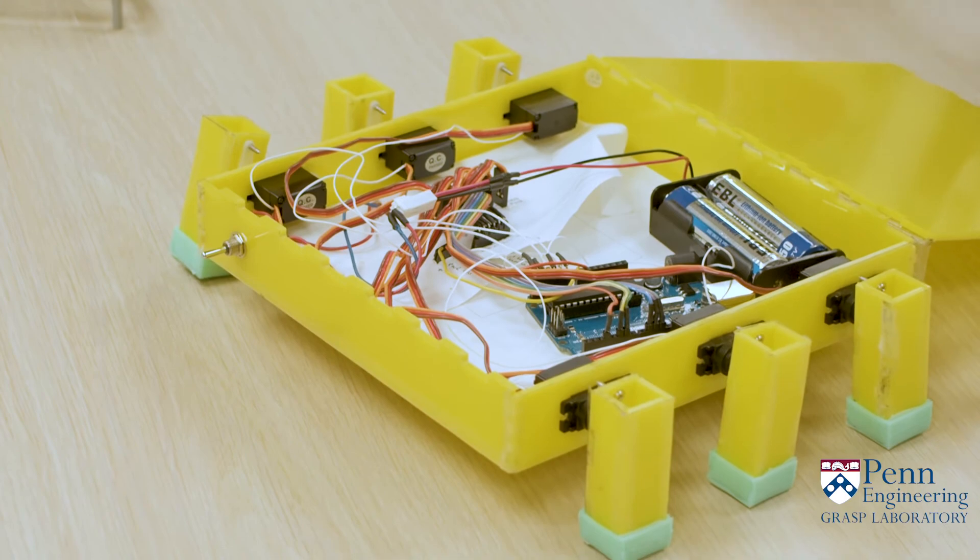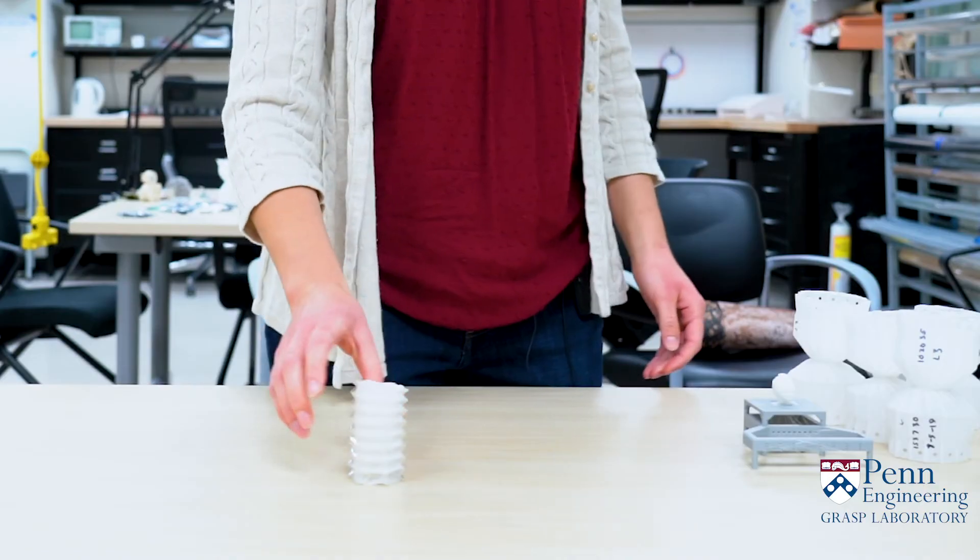If your high school has a robotics team I highly recommend you check it out, and even if they don't there might be one in your community you can still get involved in. Also, if your high school doesn't have one but you can find a few friends who are also interested, you could be the first team. I got to be a member of my high school's founding team and it's a really exciting experience to be one of the people figuring it out from the ground up.